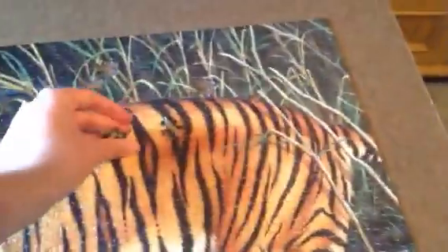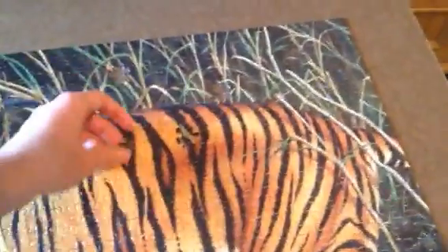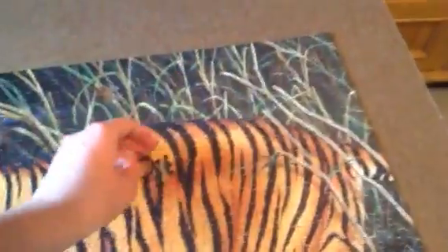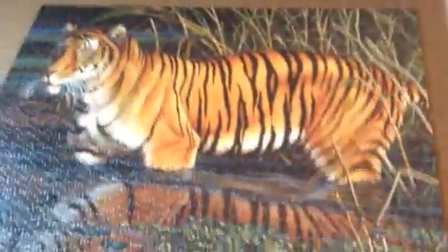Three pieces left. And the good thing is we have all the pieces — this was a brand new puzzle, never been done before. So right there — one piece left, guys. Completed at 10:16 AM.